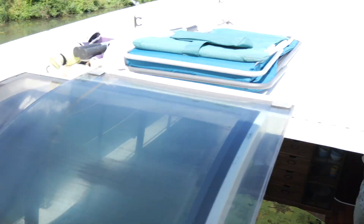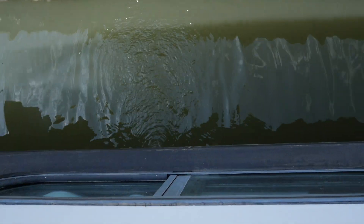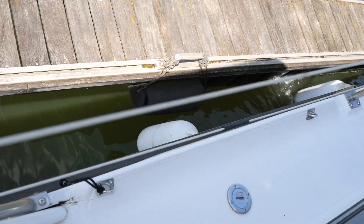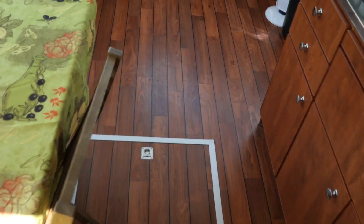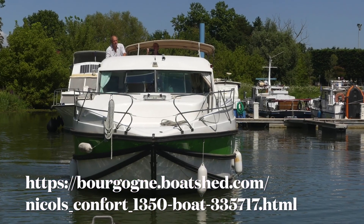And here I can almost hear nothing — and look, we're not cheating: the engine is running and so is the generator. If you'd like more information on this Nichols 1350 converted to VIP, I'm Graham from Boatshed Bourgogne. All my contact details are on the listing page on boatshed-bourgogne.com — I'll be happy to answer your questions.